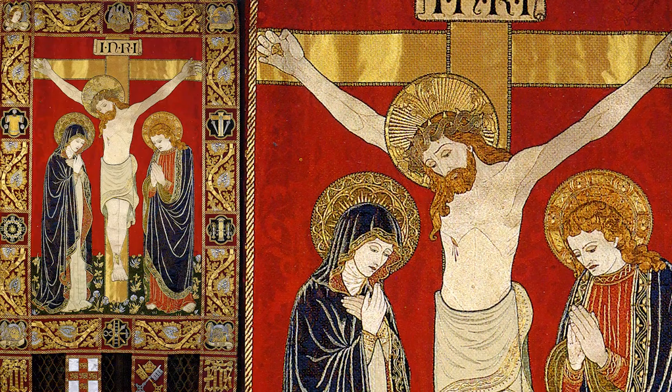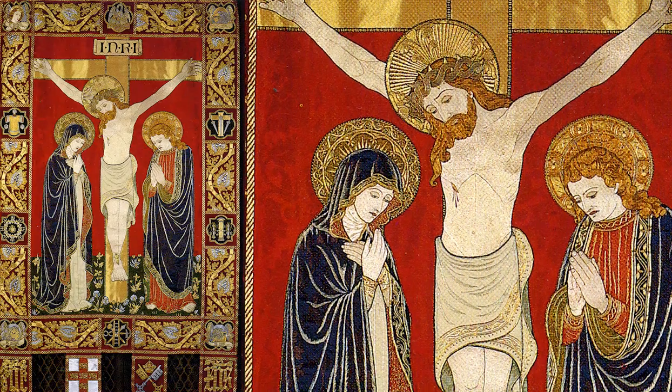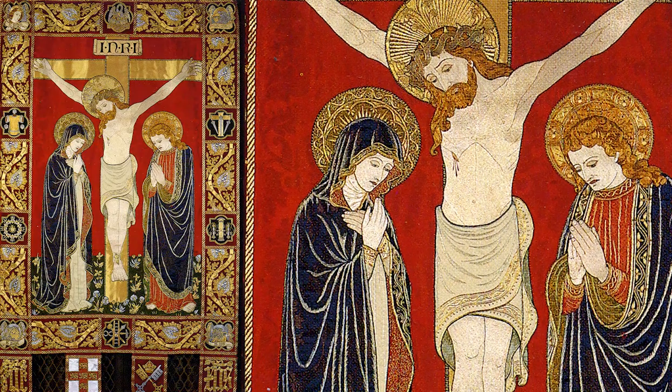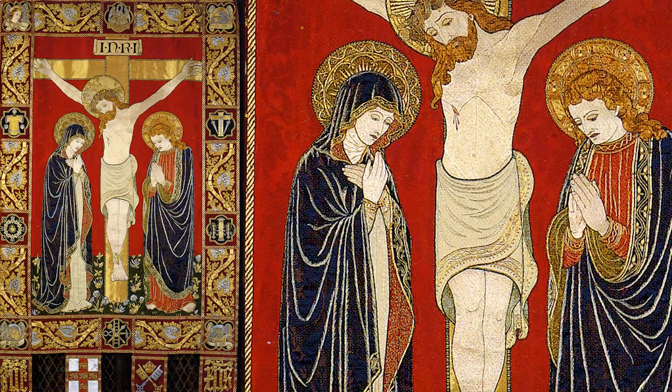The treatment and conservation of the banner tells of its active life in the service of the Church. It was presented to the Dean and Chapter of York Minster by C.M. Forbes in 1916, during the First World War. It was designed by Sir William Tapper and John Charles Pusey and produced by the firm of Watson Company.